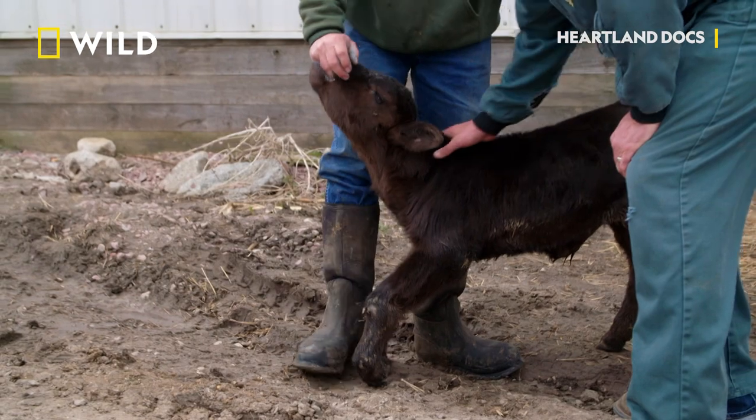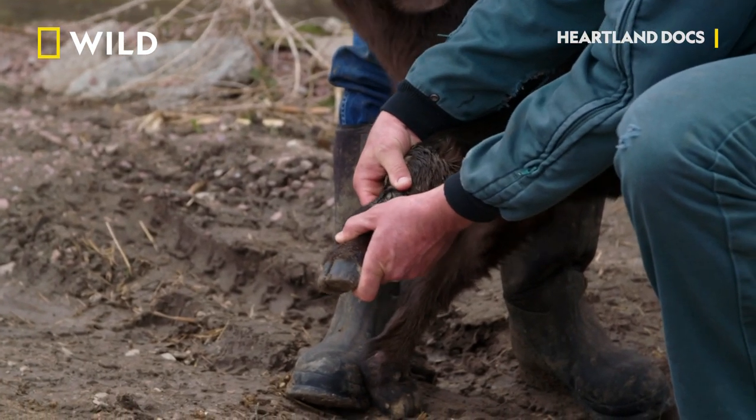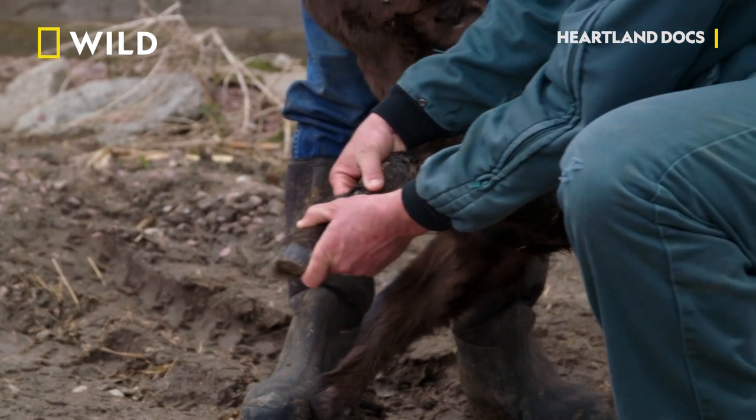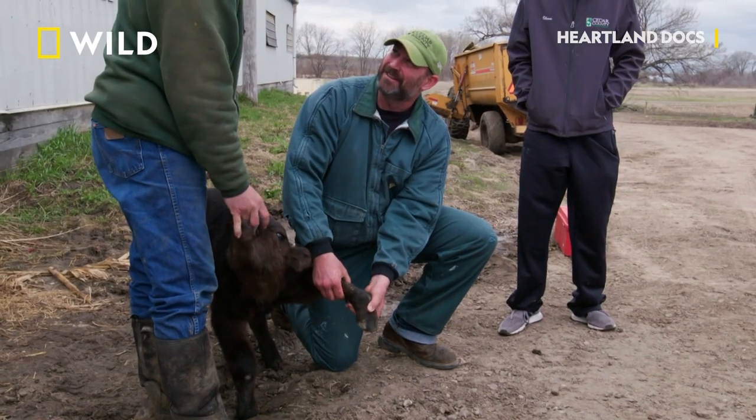Hey buddy, can I feel your legs? When I extend the foot, it's just a tight, tight tendon there.